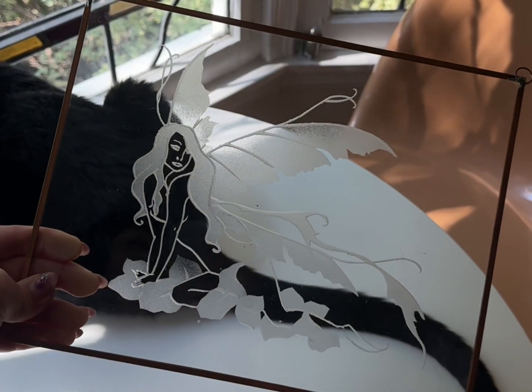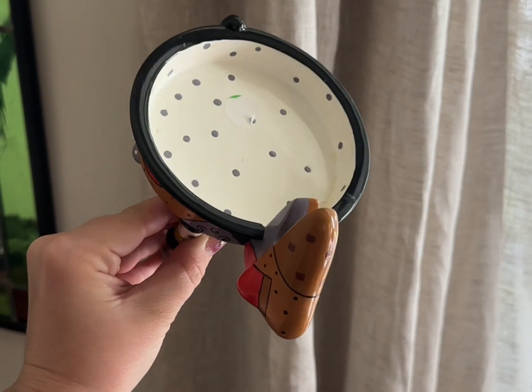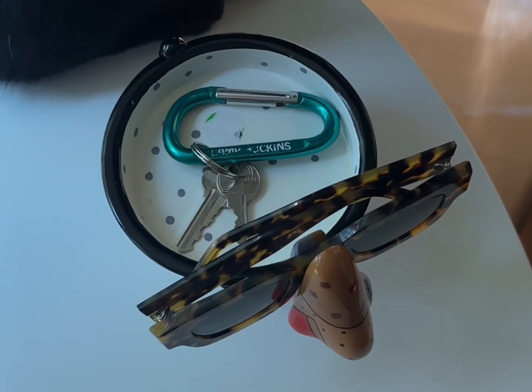This is an etched glass fairy you can hang in the window. I was so excited when I saw this one because I feel like they're a little more rare. It's a combo sunglasses holder and key dish.